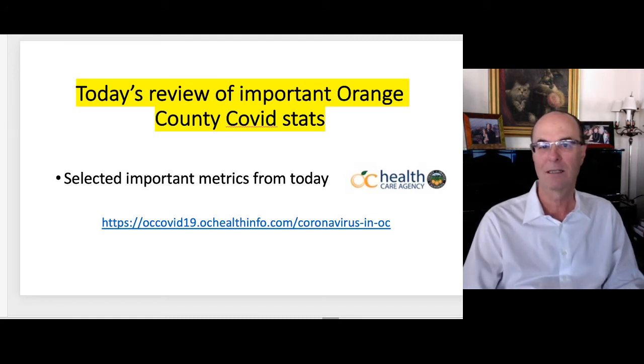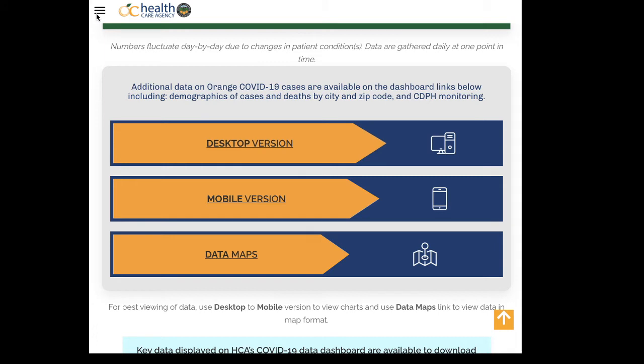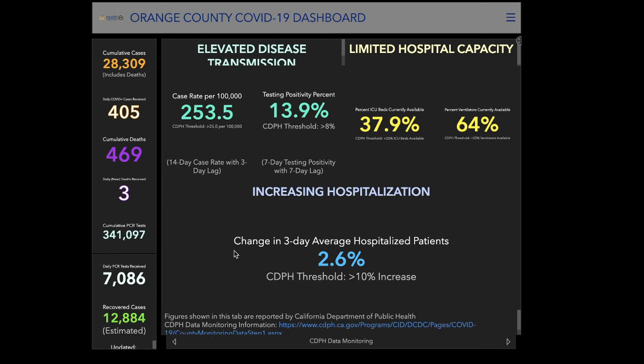Let's look at today's statistics. All this data is from the Orange County Healthcare data from today. I go to the OC COVID-19 site — just Google 'OC COVID' and it's one of the first results that comes up. Click the desktop version and it'll open a screen showing broad numbers. The number that stands out is 253 per 100,000 — that's way off the charts. The California Department of Public Health threshold is anything over 25 is very dangerous and should stop us from going forward with reopening. We're at 10 times that amount. What is also important is looking at the testing positivity percentage.